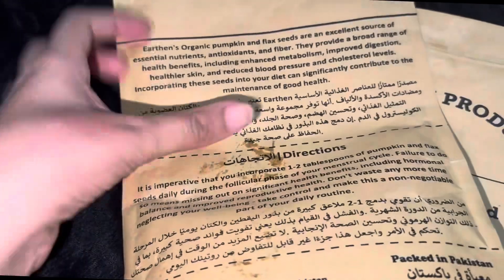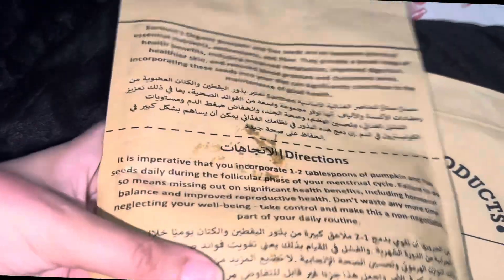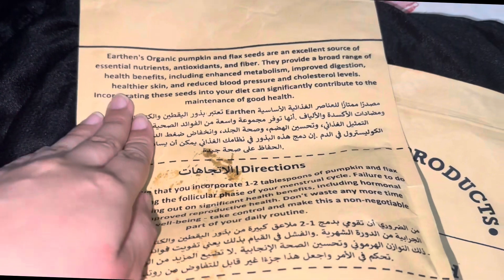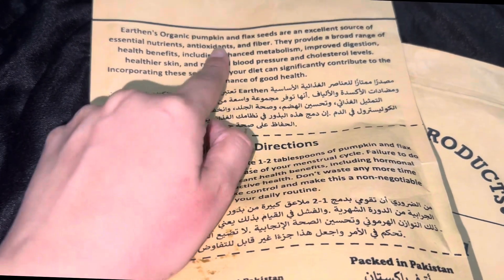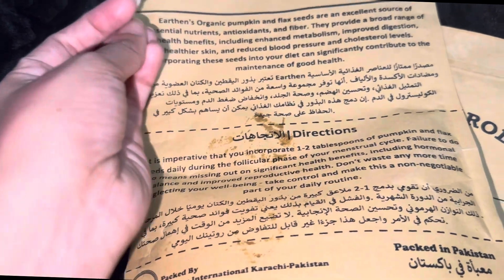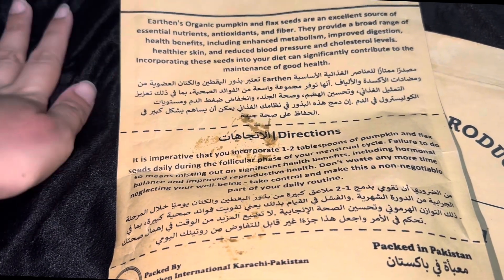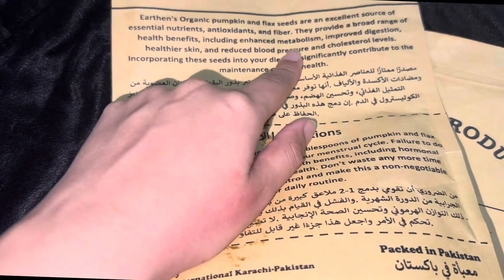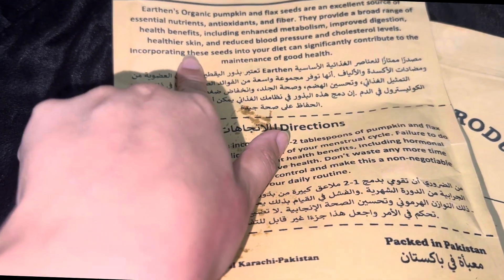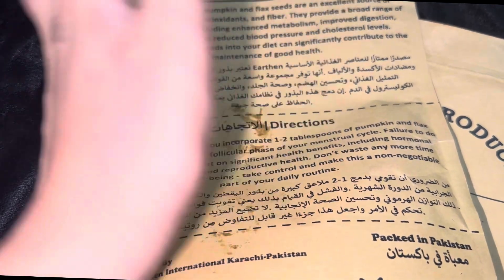Let me tell you about the benefits listed on the product bag. They mention that pumpkin and flax seeds are rich in antioxidants and fiber, providing a huge range of health benefits. The metabolism boost helps improve your digestion, gives you healthier skin, and reduces blood pressure and cholesterol levels.